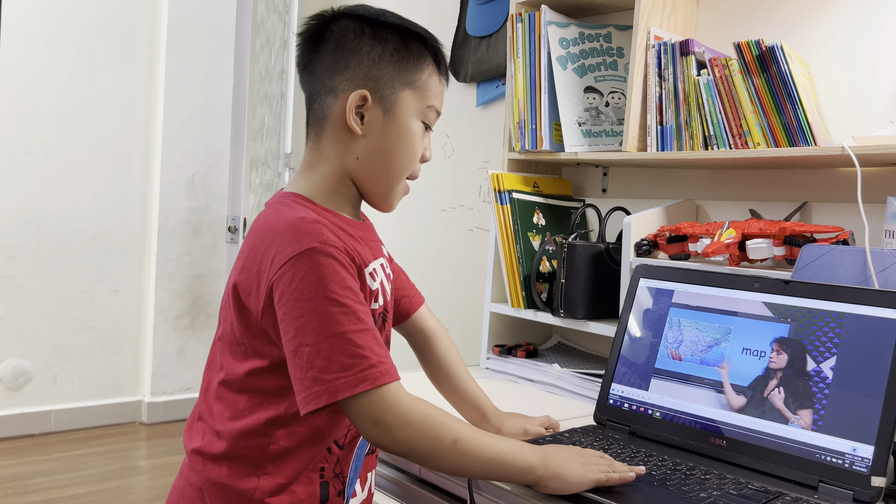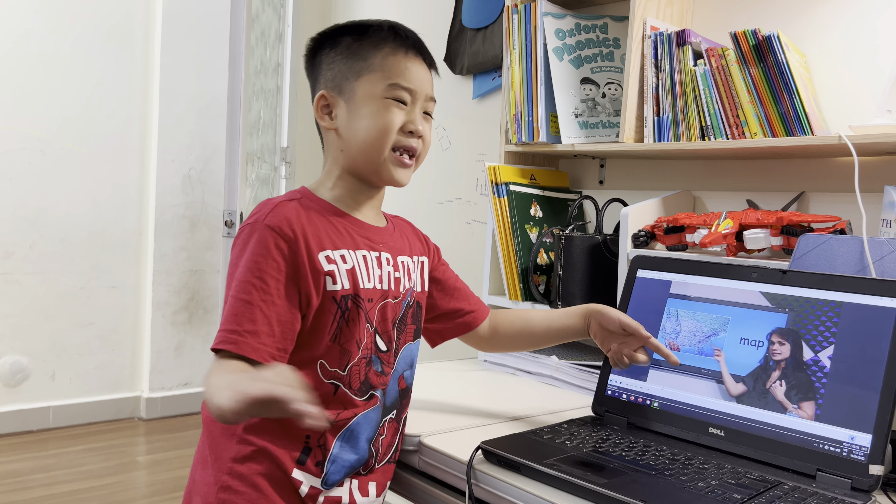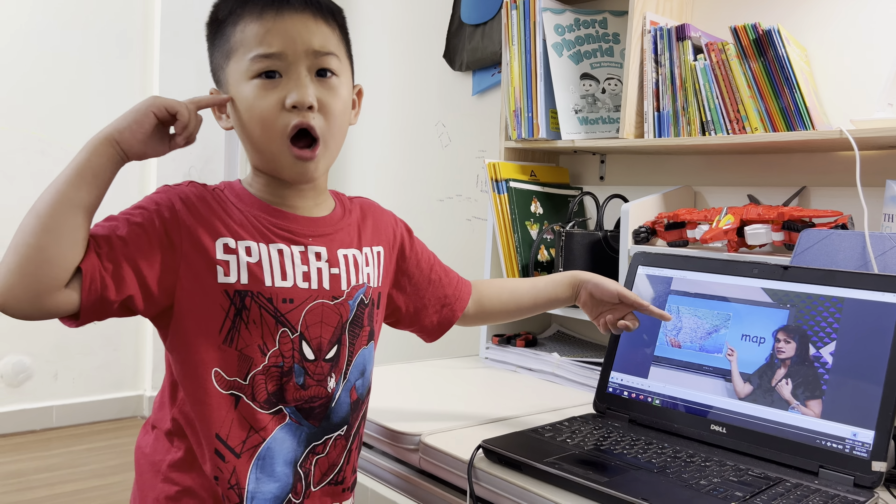What's this? Map. The map. Map takes a city. I can understand it's a many city or country. It's a map.